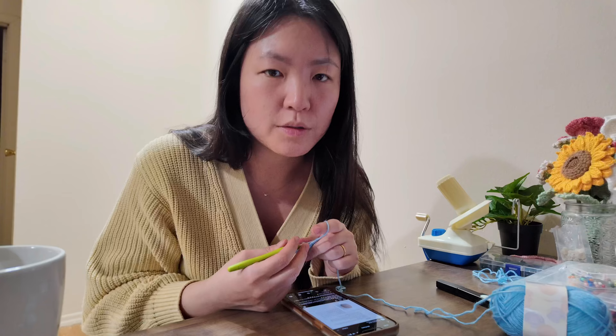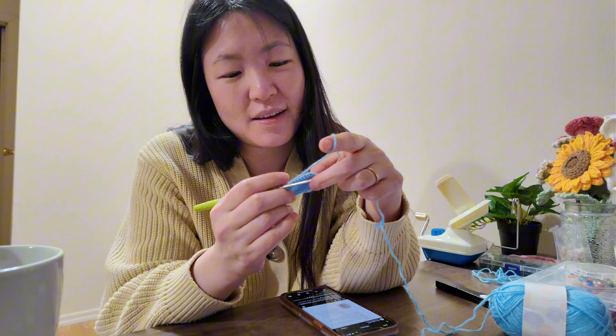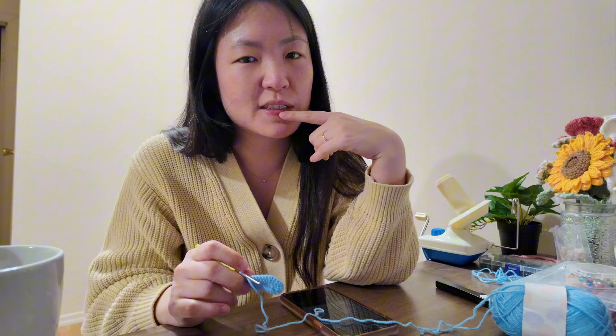We just went out to Costco and ate some Costco pizza, and now I'm getting started on the body. I don't know if I can do three today. Maybe after I finish this I might try to do a really simple one — a really easy no-sew one.